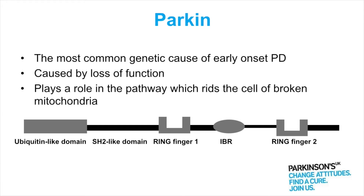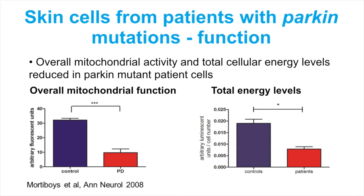So now we can see that if Parkin doesn't work properly then it can't rid the cell of the mitochondria that are not working properly. So what we did — and now what others have done as well — is we've taken skin cells from the forearm of patients with Parkinson's due to changes in this Parkin gene and have looked at the activity, the function of the mitochondria.